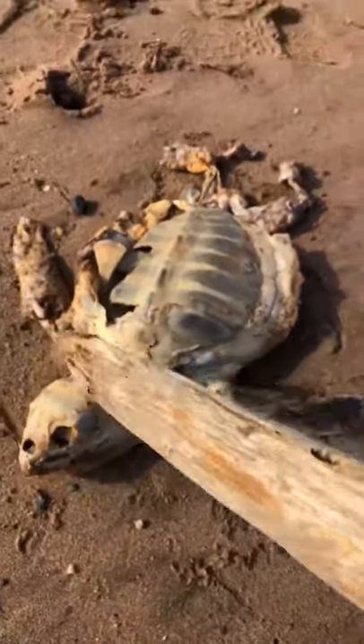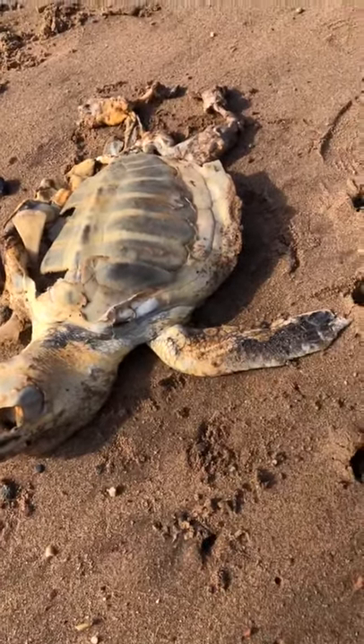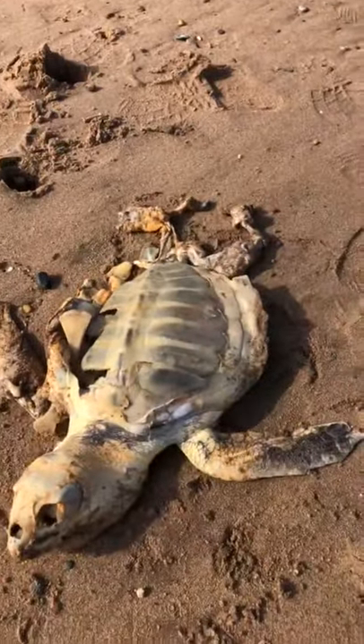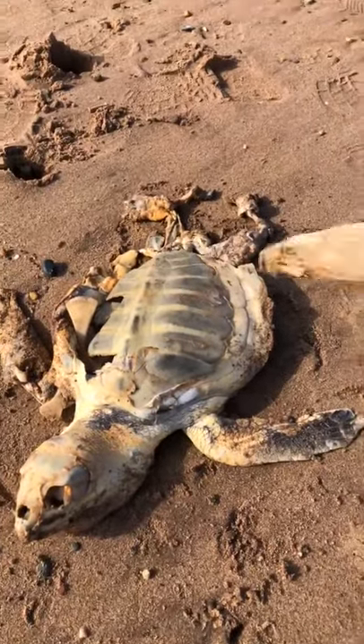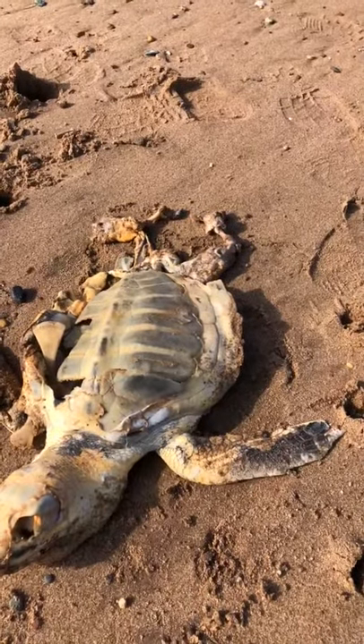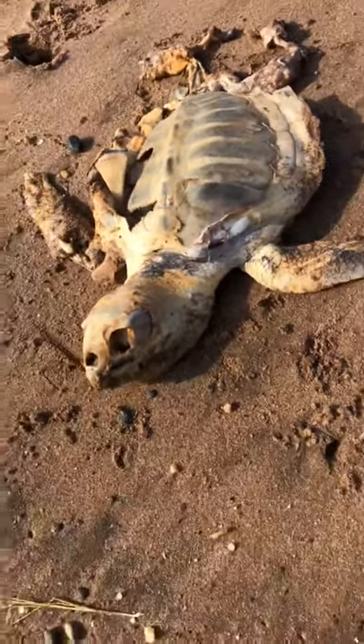He's got bones shattered on the right side and the left side. He was probably hit this way by a boat, because you can see the crack marks on that side of the shell. That's usually indicative of it.